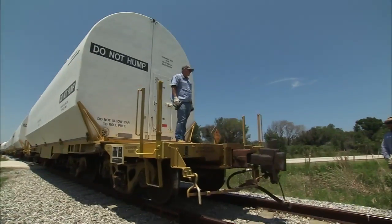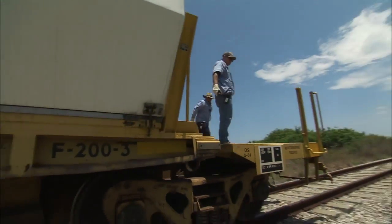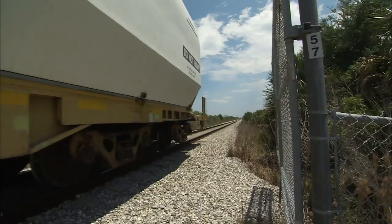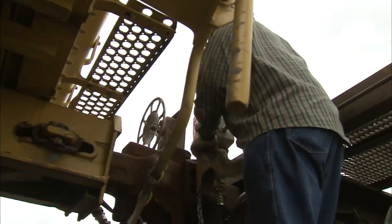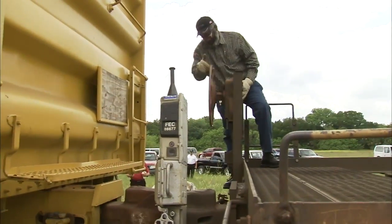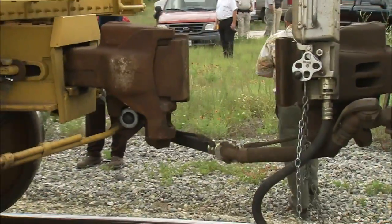Expertise is essential when it comes to handling the solid rocket booster segments, which travel to Kennedy on cradles inside custom-built rail cars. During the trip to Florida, the segments are handed off from rail company to rail company, with the final handoff at NASA's JJ Railroad Yard north of Titusville, Florida.